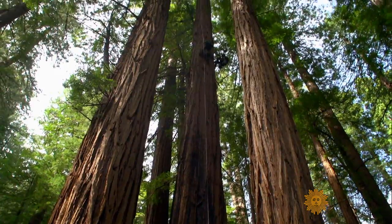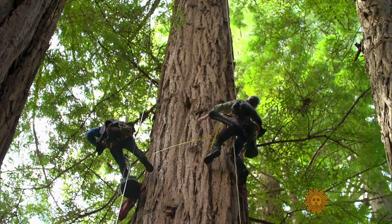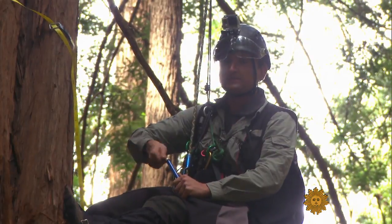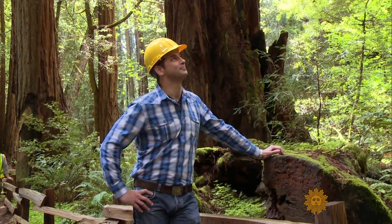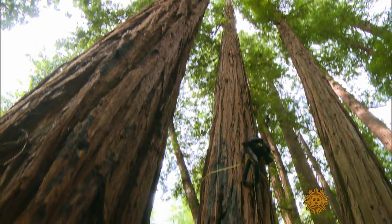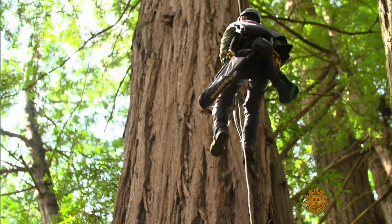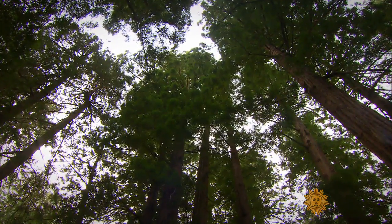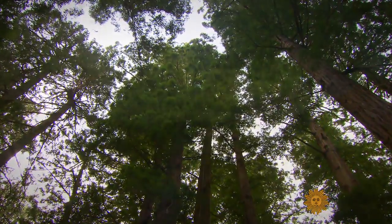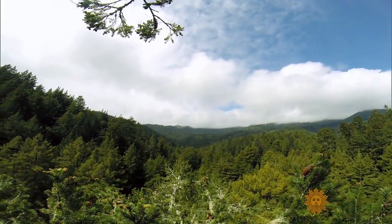Above it all was Steve Sillett, just hanging out 25 stories above the ground. This is a small tree — about 76 meters. The tallest tree is almost 116 and still growing. The professor of ecology at California's Humboldt State was part of the first team to ever survey the tops of these giant redwoods. When you can get out into the woods, and particularly if you can get up into the canopy in such a large organism, there's a point where you lose sight of yourself and there's a real calm that comes over.